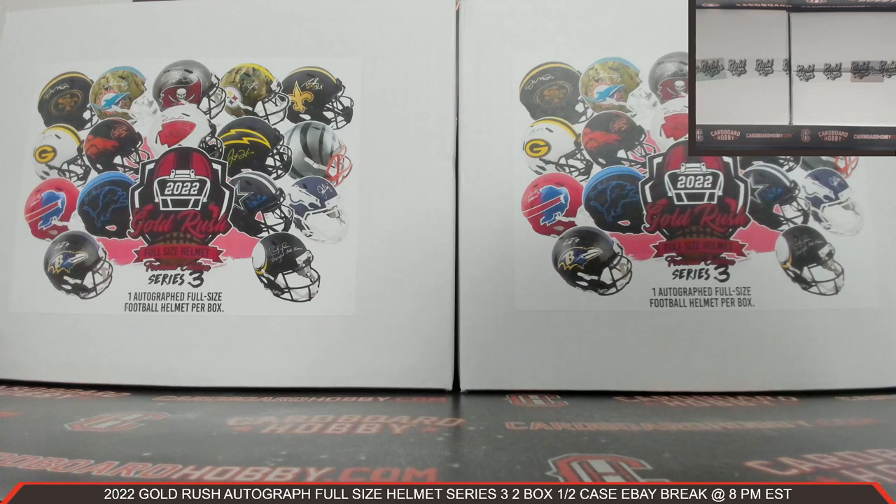ARCEUS69 with the 49ers. JAHI3463 with the Steelers. GEORLIVI with the Jets. ARCEUS69 also with the Giants. Vanilla Moose 2012 with the Saints.